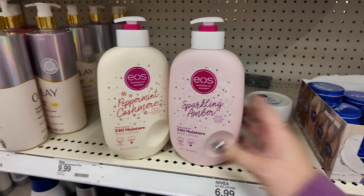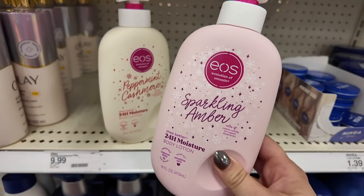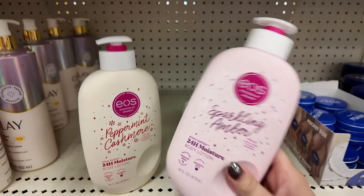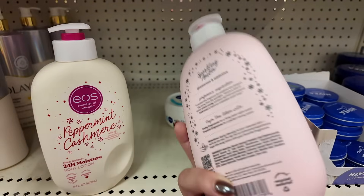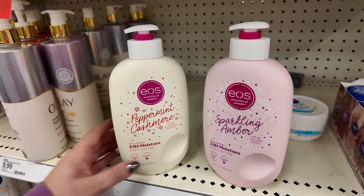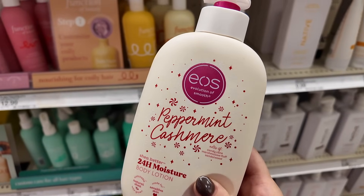I had to share these - they are just putting out the new EOS lotions. I nicely asked the lady if I could buy one and she said yes, so she got them out for me. I know some people are finding the sparkling amber at Kohl's - I think it's supposed to smell kind of like Sol de Janeiro. There's also Flora Again, with cotton candy, curroyal, and ambroxan - that ambroxan note is the same thing that's in Baccarat Rouge. And I feel like this Peppermint Cashmere might be exclusive to Target - it has candy cane, marshmallow fluff, and sandalwood.